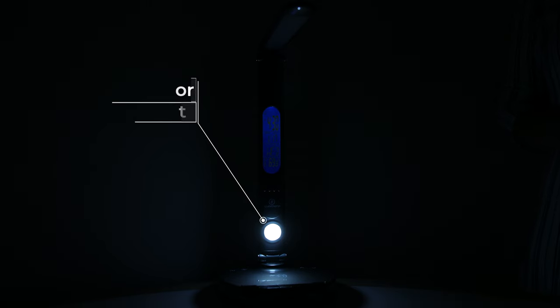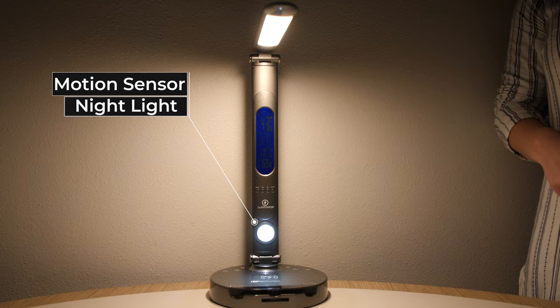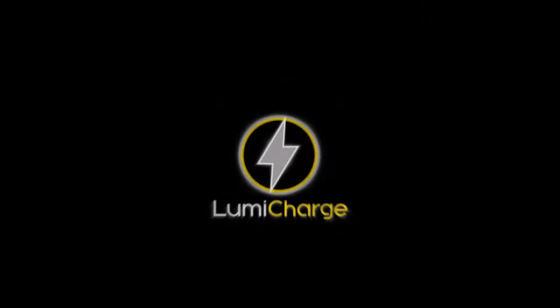LumiCharge 2 is the most feature-rich and multifunctional LED lamp ever designed. We are ready for production, so today we humbly ask you to support our campaign. Enhance your workspace today with LumiCharge.